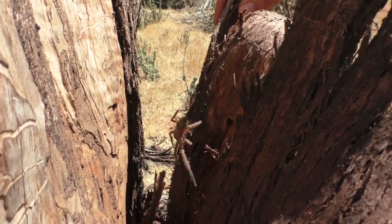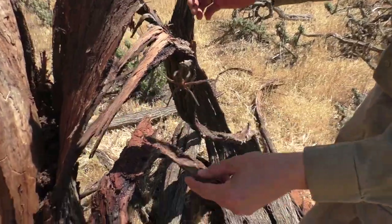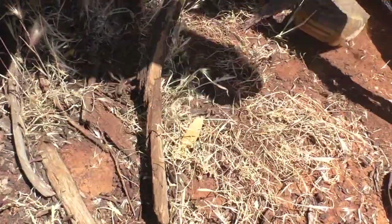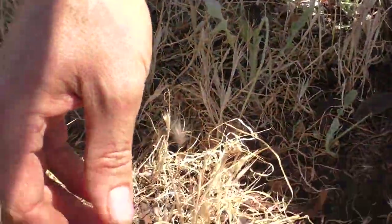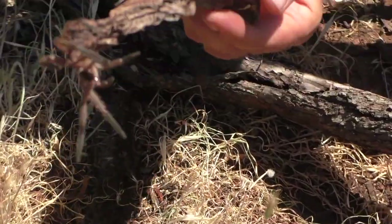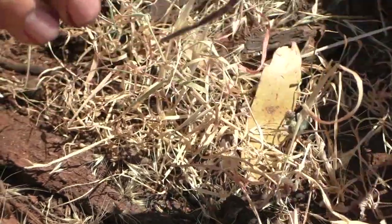There she is. Now this will be a female. I'll see if I can get her on my stick here, a little bit of bark. We'll get a good look at it on the ground here. Now I know it's a female because it's got a large abdomen, and that is so she can carry her eggs — and the young actually ride on her back when they hatch out. So there she is, and she's very wary of me. She knows she's been picked up. She doesn't like it.